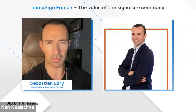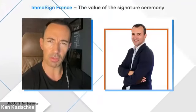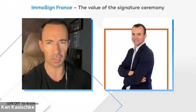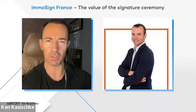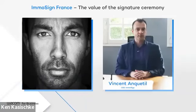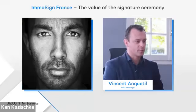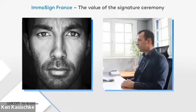Hello everyone, and thank you to Vincent for being part of this event and sharing his experience using Wacom signature devices with us. First question, Vincent: can you briefly introduce your company, your market, and the solutions you provide? In just three years, ImmuSign has become the leader in the real estate market by offering digital solutions, in particular based on electronic signatures.